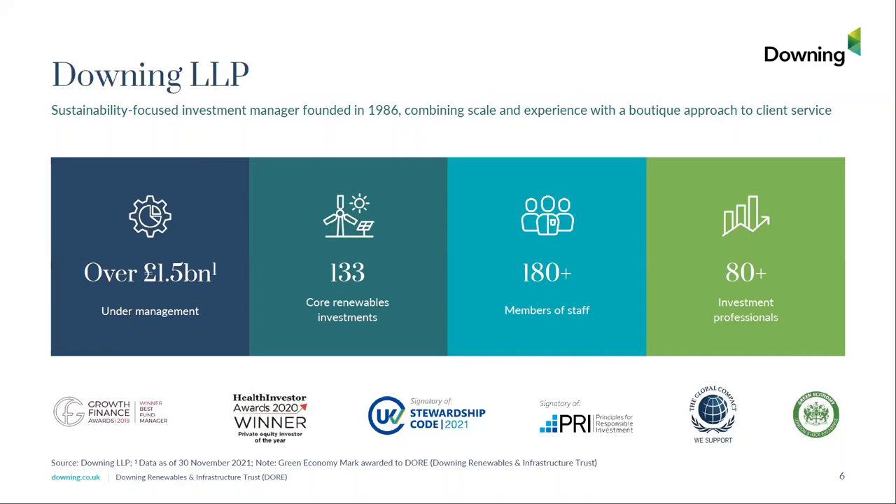Starting off with Downing LLP. Downing was founded over 35 years ago. Today we have over 1.5 billion pounds of equity under management. We have made over 130 investments in core renewables. We have over 180 staff in London, Glasgow, and Sweden. So we've got a significant team which has much valuable experience in investing in renewable energy.